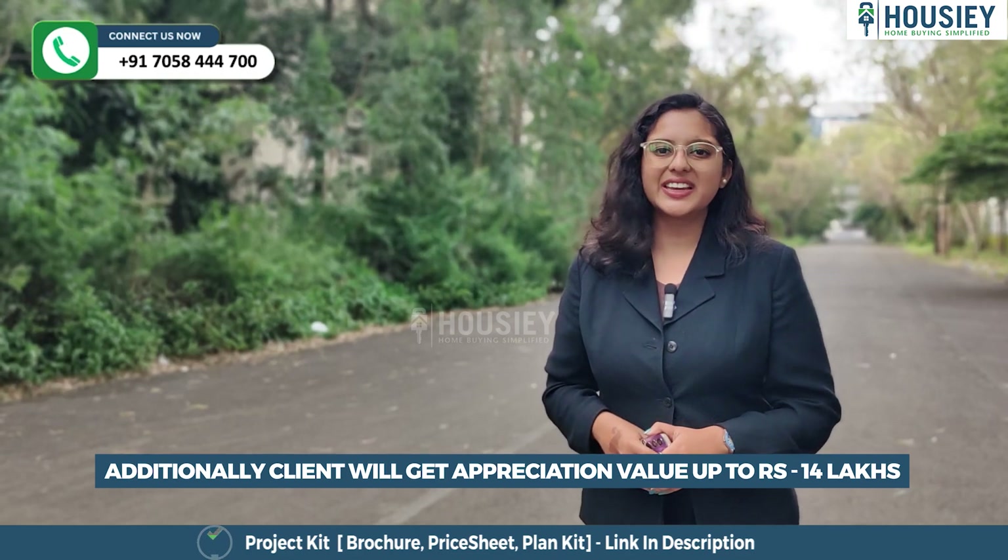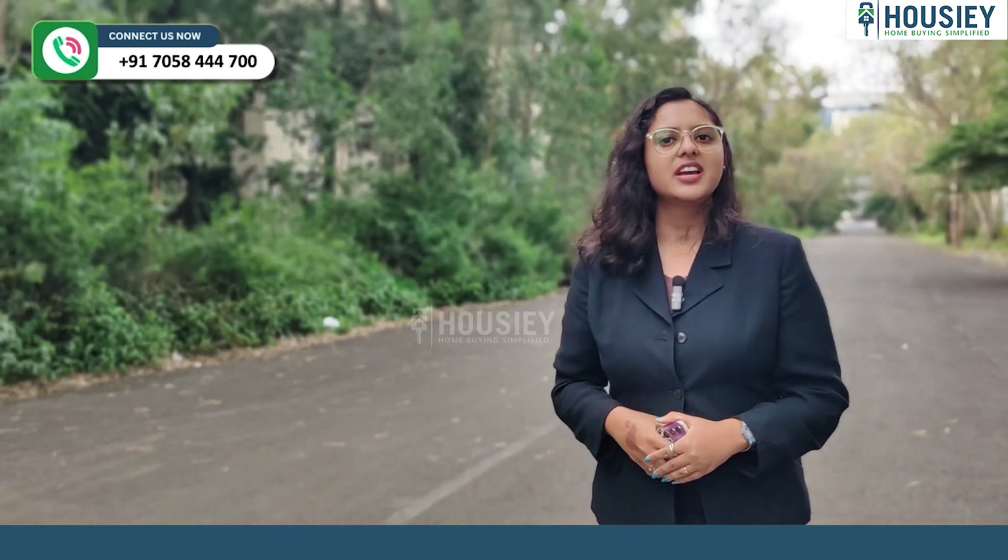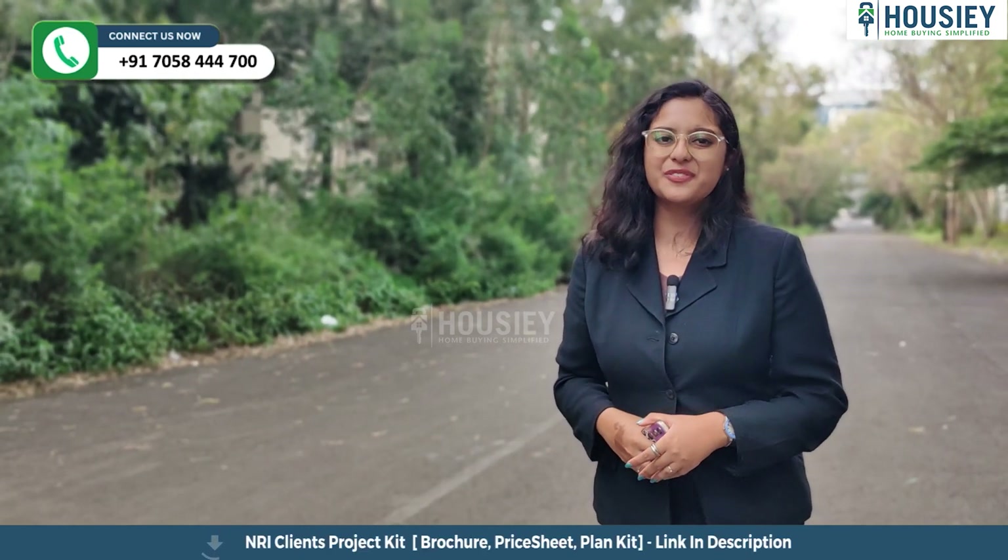Additionally, clients will get appreciation value up to 14 lakhs. Enjoy premium living at an affordable price.